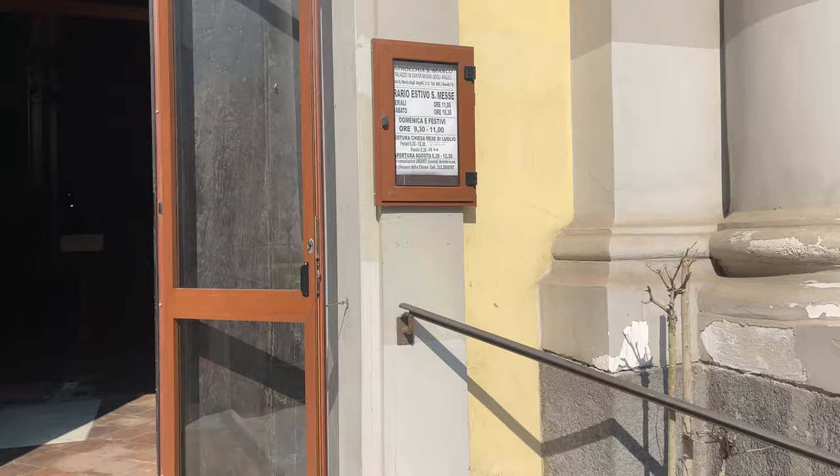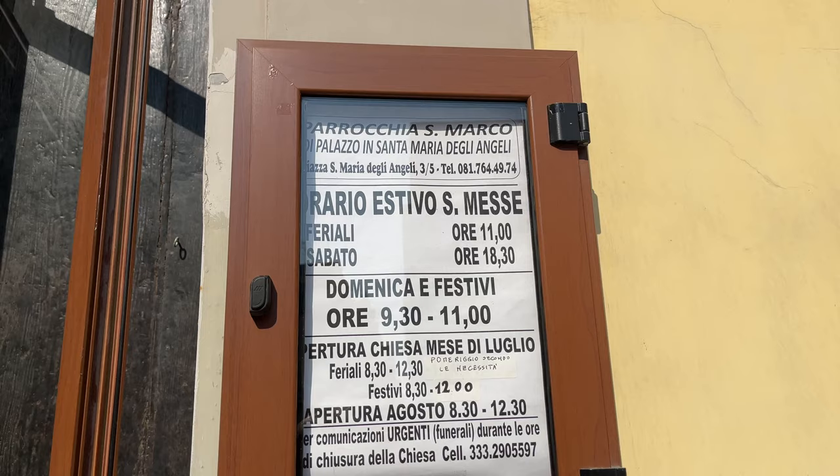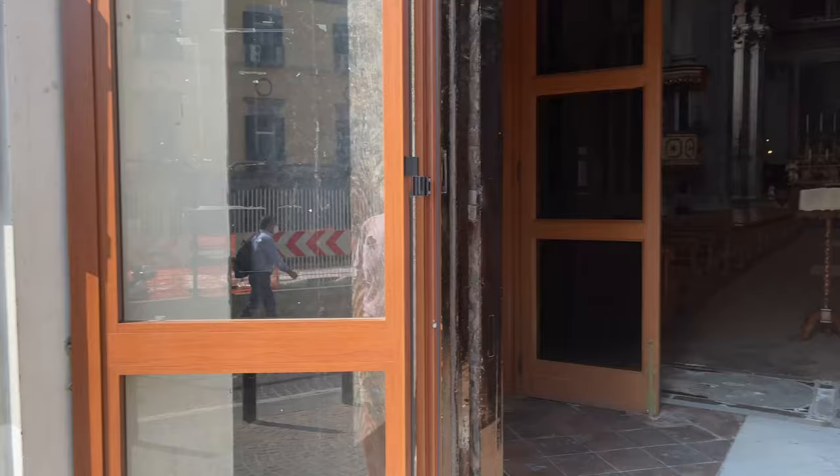Hey everybody, this is Eric Clark's travel videos and I'm here at this church and we're going to go inside. I gotta get out of the street before I get hit. It looks like a pretty church and I'm trying to figure out the name of it. The Piazza Santa Maria del Angeli — I don't know, I think that says the same thing.